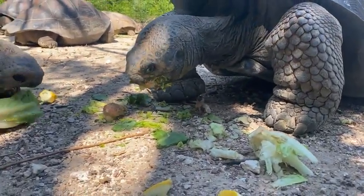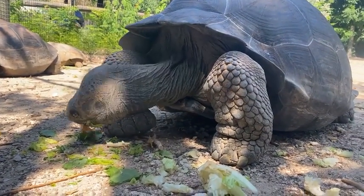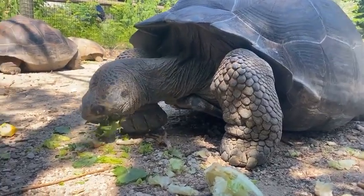Amanda asks: do they see in color? Yes, they have pretty decent vision — they can see in color, and that helps them to identify all the flowering fruits that are available on the island.